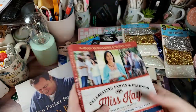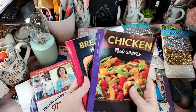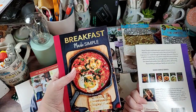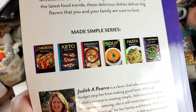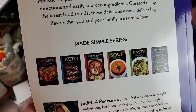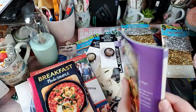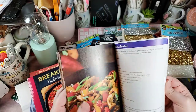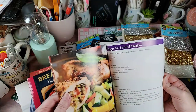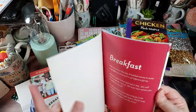My store had a whole series of the Made Simple line from Flower Pot Press — chicken, keto, breakfast, soup, pasta, and vegetables. I just picked up the Breakfast and the Chicken books. We do a lot of chicken in our house, and Creamy Chicken Chowder for a dollar — yeah, I'm in.